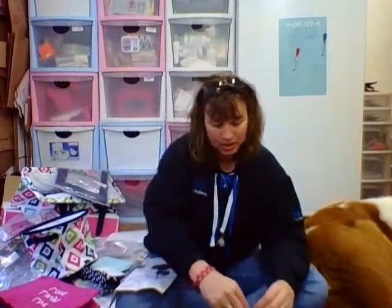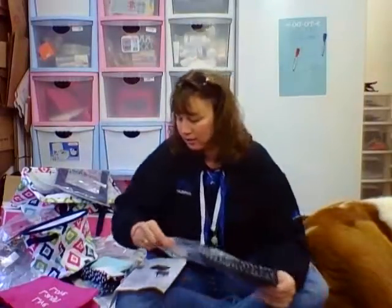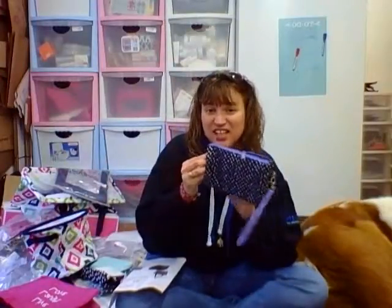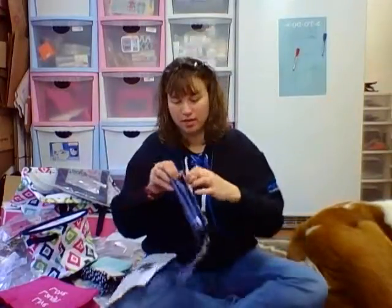Next we got the easygoing wristlet. This is in little scribble. It's the nice wipe-off fabric.